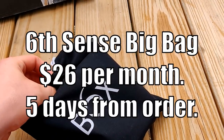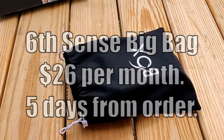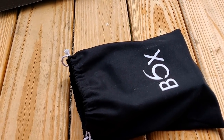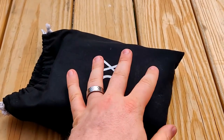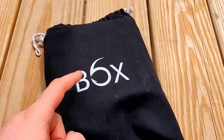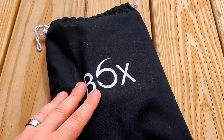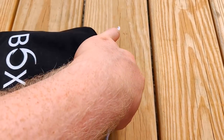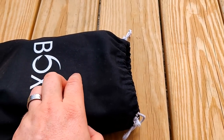Moving on to the Sixth Sense box — and it comes in a bag, ironically. I was super excited about these because everyone online said they send good lures. Also, Sixth Sense lures are never on sale at Academy — they're always $10 to $15 a piece and the paint jobs are amazing. So I was really excited at $26 a month for their Pro Bag.